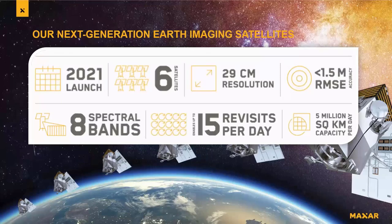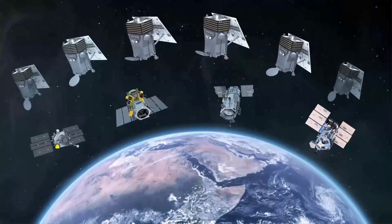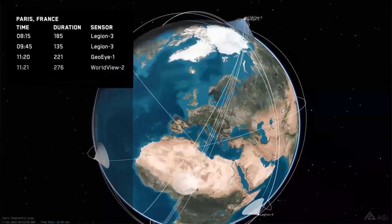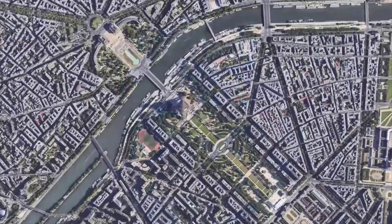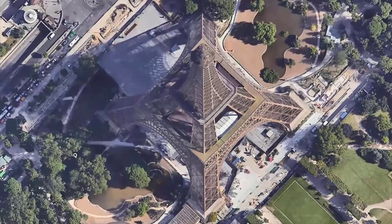With Worldview Legion, we're going to add six satellites, launching in two separate launches. The first launch will be this year, and these will be eight-band multispectral satellites. We will have the ability to revisit up to 15 times a day, depending on location. When you run Legion with our constellation, you can see us constantly revisiting over Paris again and again, and this power is going to allow us to maximize resolution — and this is where HD comes into play.